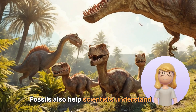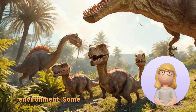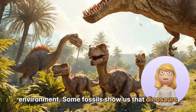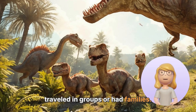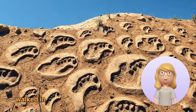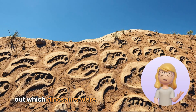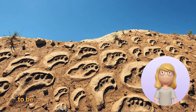Fossils also help scientists understand how dinosaurs lived and interacted with their environment. Some fossils show us that dinosaurs traveled in groups or had families. For instance, fossilized footprints can tell us if they walked in herds or alone. This helps scientists figure out which dinosaurs were social and which preferred to be solo.